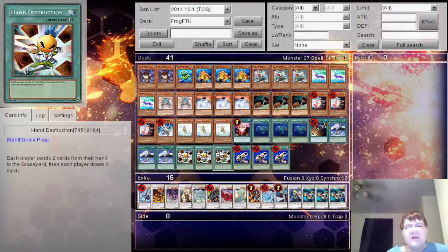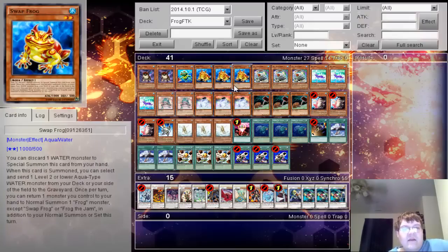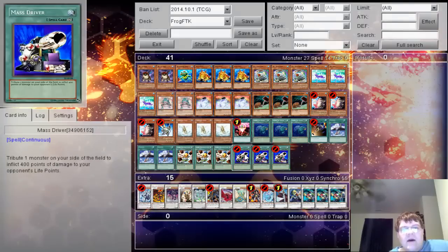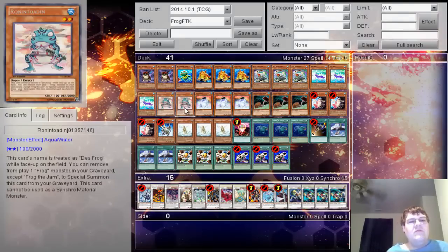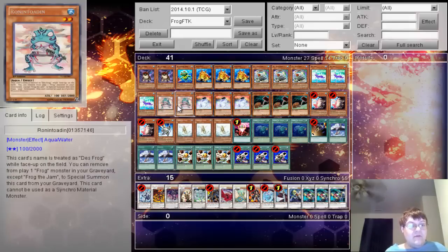For those wondering how this deck works: Substitoad is your go-to guy — you tribute one frog monster from your deck and as long as you have another monster plus Substitoad, you tribute and thin out your entire deck. You stop along the way to use Swap Frog, which when summoned sends a monster from your deck to the graveyard — typically you drop Ronintoadin. At the end when you have 19 or 20 frogs in the grave, you use Mass Driver to tribute Ronintoadin, remove another frog to bring it back, and repeat infinitely. 20 is the magical number for 8,000 damage.